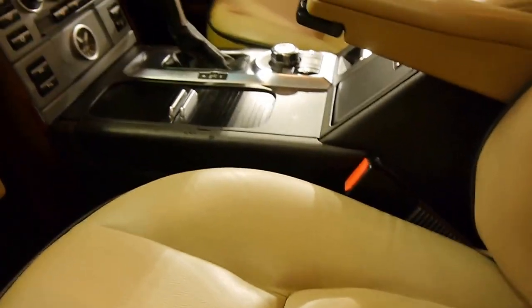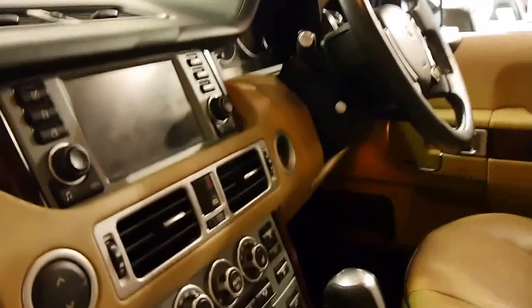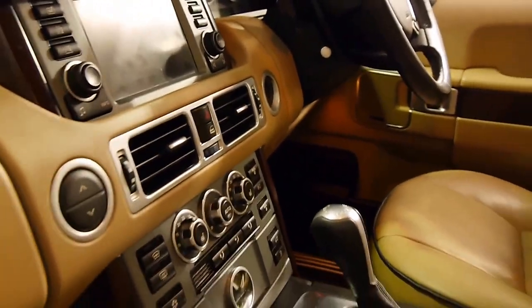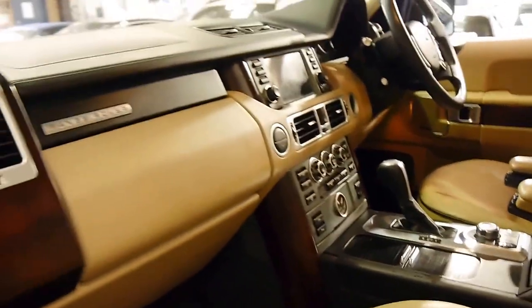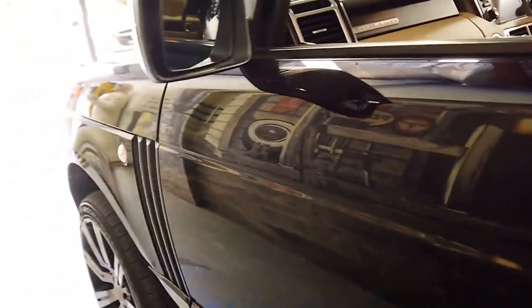I have driven it and it drives absolutely beautifully. You've got the power of a V8 and the fuel economy of a diesel, which is fantastic. I personally love this colour combination — it always looks like a million bucks, especially when it's washed.